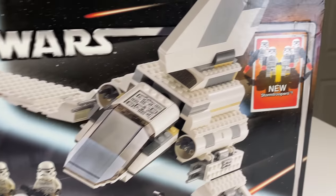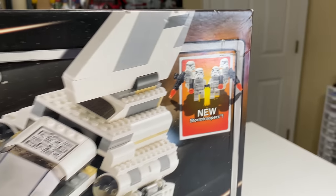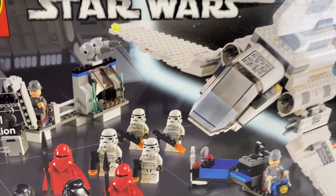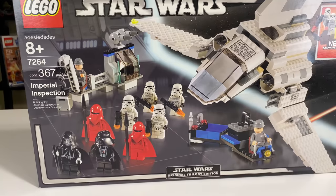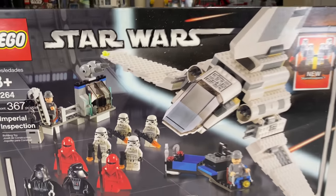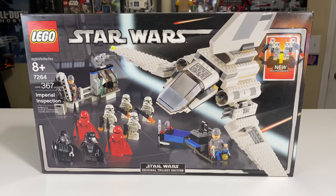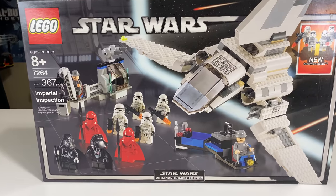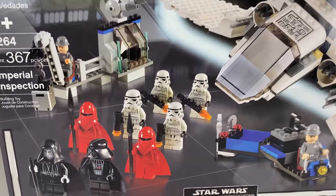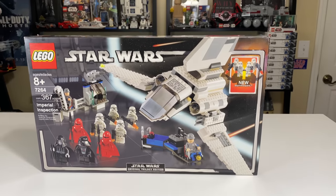Something this set touts on the front of its box is its new Stormtroopers. At the time, these were new Stormtroopers, and they never found their way into another set — this Stormtrooper design was only ever used in this set. There are 10 minifigs total for a $50 set, which is incredible. A lot of LEGO Star Wars sets in today's world that cost upwards of $200 include like three minifigures, so it would be nice to see LEGO bring sets back like this with so many figures.